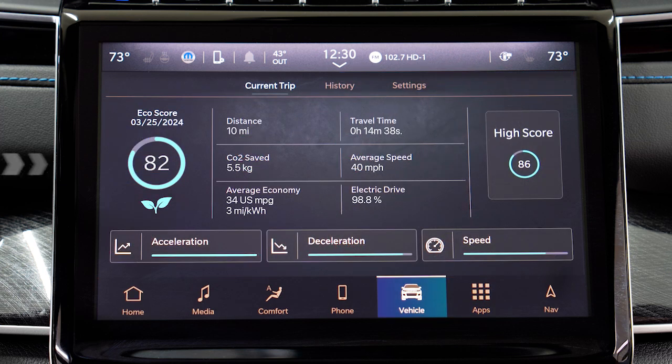This screen will present you with your score along with other information related to your current trip, such as your distance traveled, total travel time, average speed, and information regarding how economically you're driving.